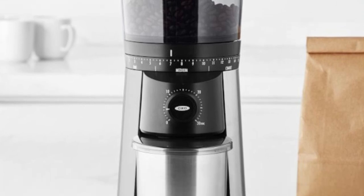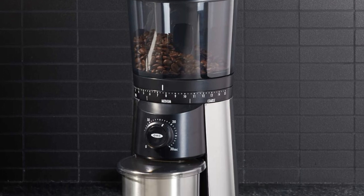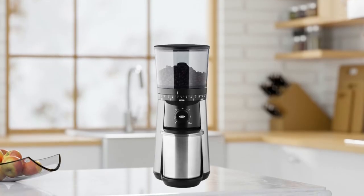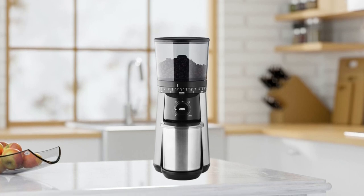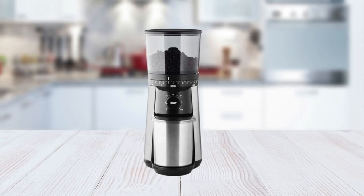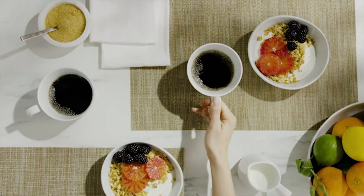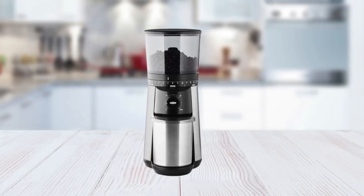It also has a one-touch start timer, so you can easily set and forget without worrying about overgrinding or undergrinding your beans. Plus, this grinder can accommodate up to 110g of beans for maximum efficiency. The hopper lid prevents messes by sealing freshly ground coffee and keeping moisture away from unused beans. Its unique design allows easy access to all parts while protecting them from dust and debris during storage or transportation. Its built-in adjustable burr calibration system ensures consistent performance by automatically calibrating itself whenever necessary.